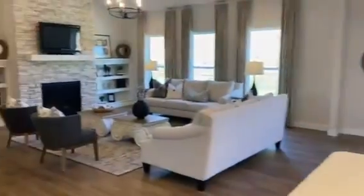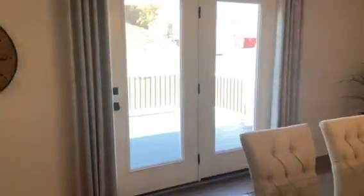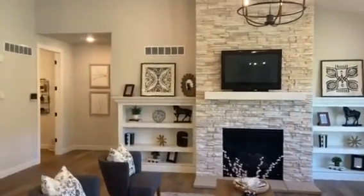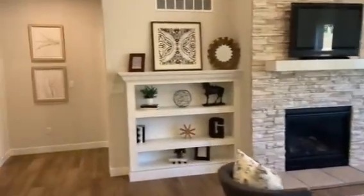Nice big living area and a deck off the back. Beautiful vaulted ceiling, gas fireplace with floor-to-ceiling stone.